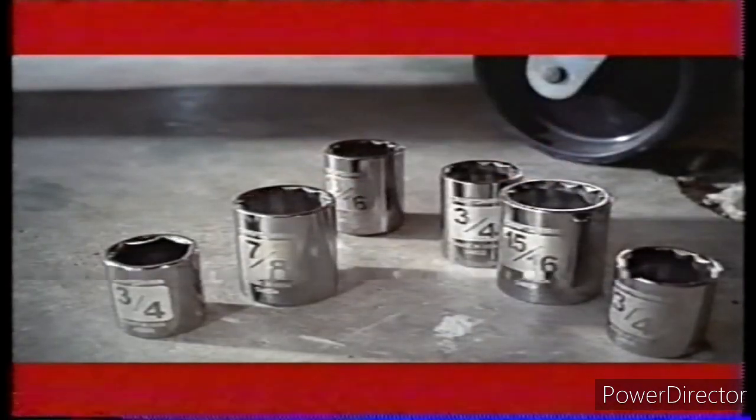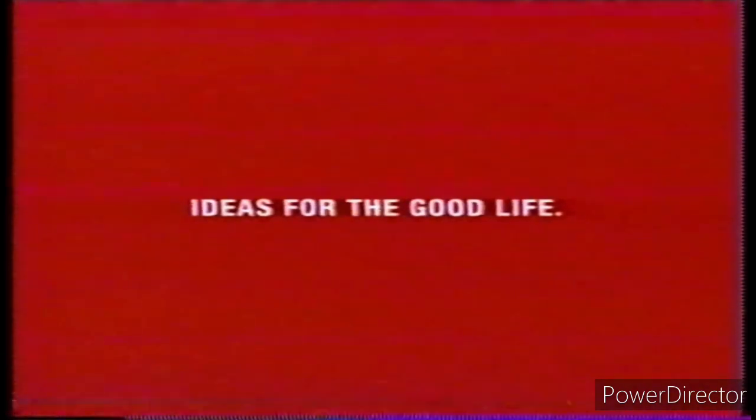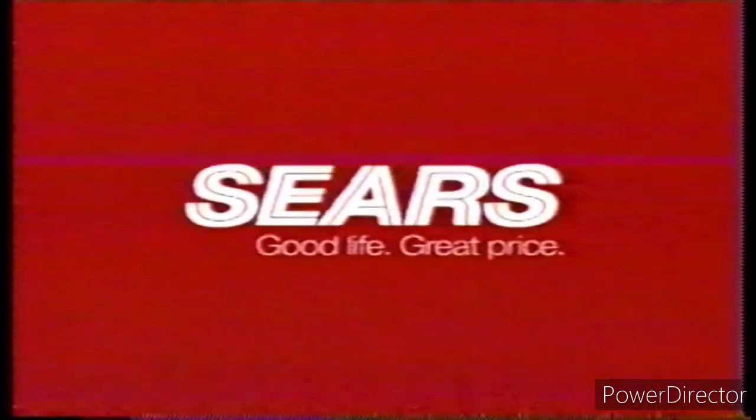Because there are low-visibility projects, we make high-visibility sockets. An innovative tool for every project. Ideas for the good life. Craftsman. Only from Sears.